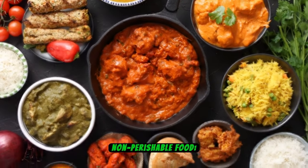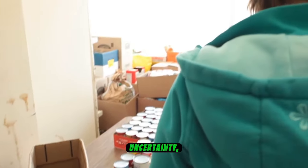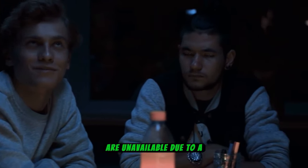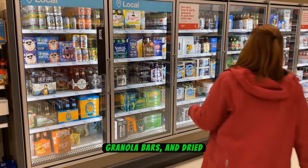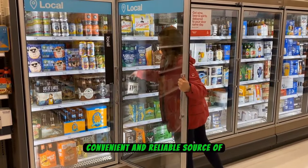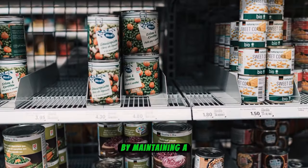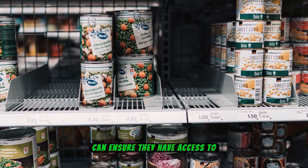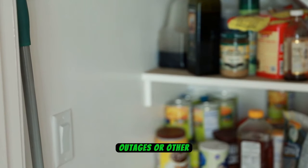Number 5: Non-Perishable Food. Non-perishable food items serve as essential sustenance during periods of uncertainty, especially when cooking facilities or refrigeration are unavailable due to a blackout. These foods — including canned goods, granola bars, and dried fruits — offer a convenient and reliable source of nutrition that doesn't necessitate preparation or cold storage. By maintaining a stockpile of non-perishable items, individuals can ensure access to nourishing, ready-to-eat options during power outages or other emergencies.